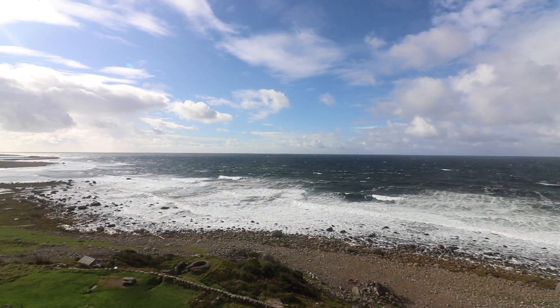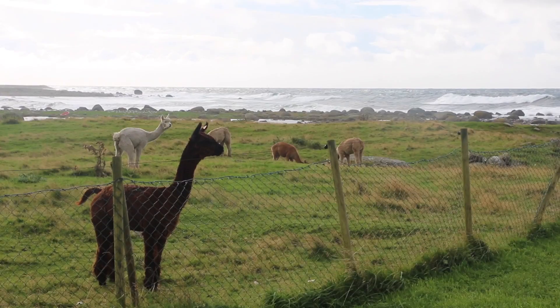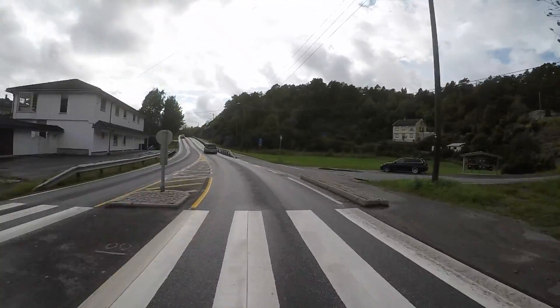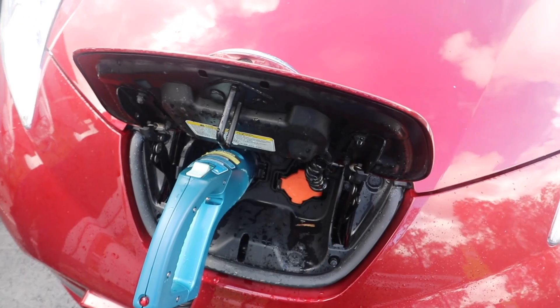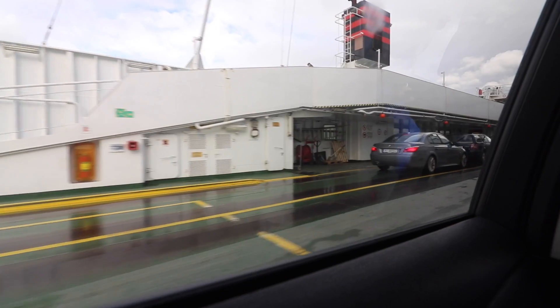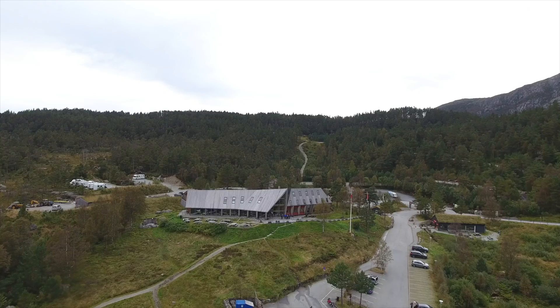After breakfast and a quick last run up to the top of the lighthouse, we packed the car, said goodbye to the llamas, and off we went. After a few more charging stops and a ferry, we reached our hotel by the fjord.